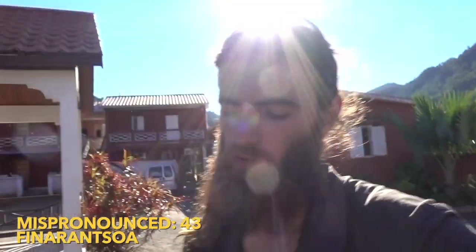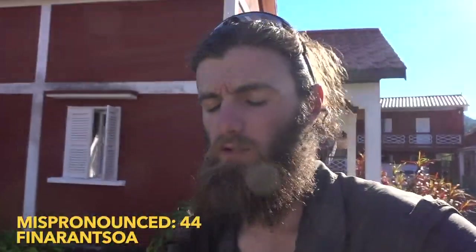There is a taxi-brousse option, but that would be Ranafana to Fianarantsoa — two hours — and then Fianarantsoa to Tana — ten hours of taxi-brousse — not including the time between the two connections. That's probably going to be an extremely early start in the dark and finishing in the dark, which is not ideal. So I need to figure out if there's any other way to do it.